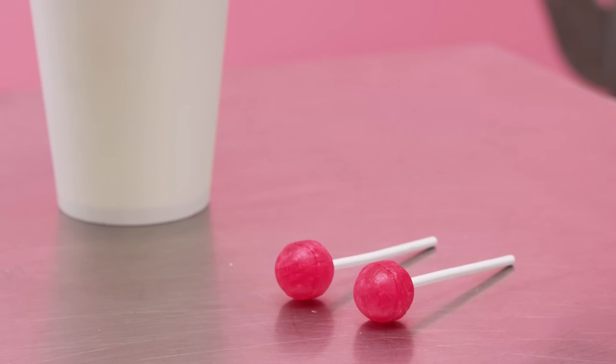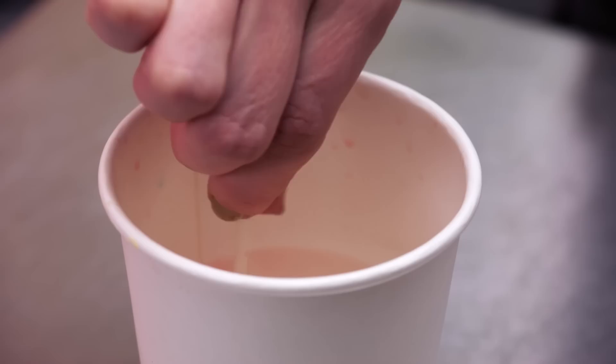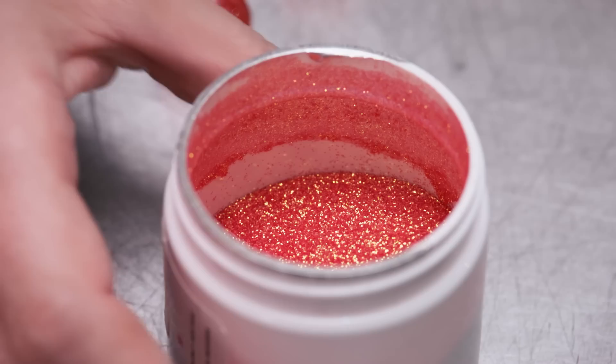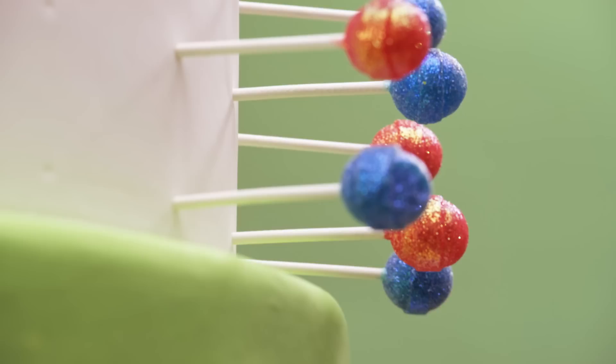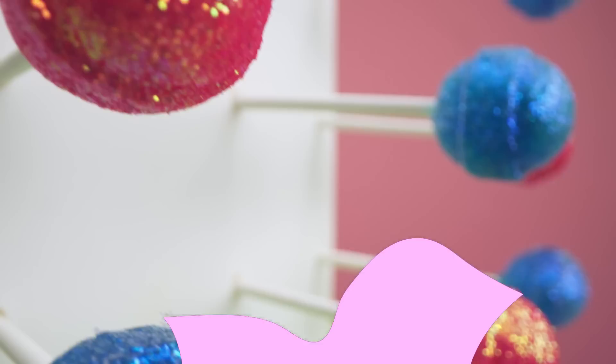In Candy Crush Saga, a lollipop hammer is a booster that can be used to smash any candy of your choice. When I'm just one candy away from beating a level, that's when I bust out my lollipop hammer — definitely my favorite booster in the game. So I decided to place tons and tons of lollipop hammers all around this cake tier, and I even added a little bit of edible sparkle to them.